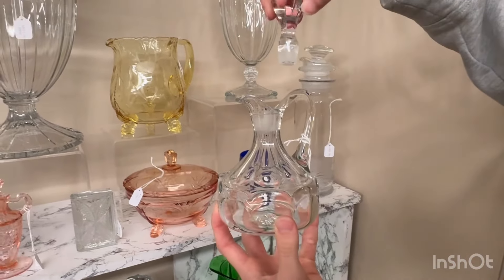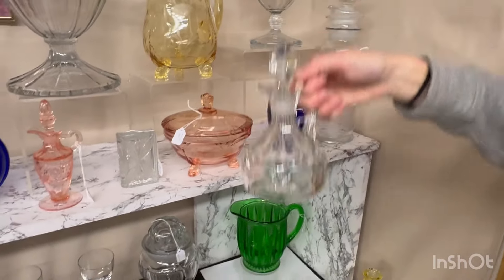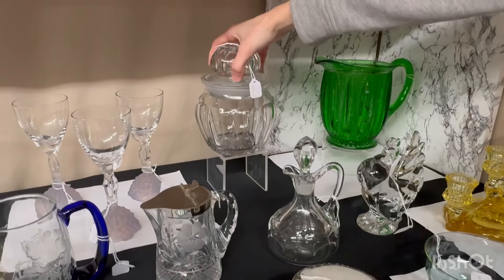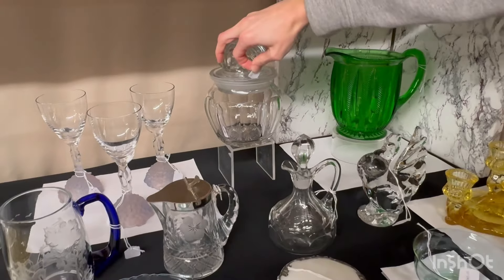This is one of those horseradish jars — you can put your spoon in it. It does have a flake right here on the lid, but it's a cute little jar, clean on the inside, and it's $75.